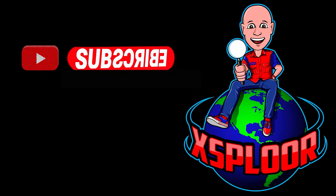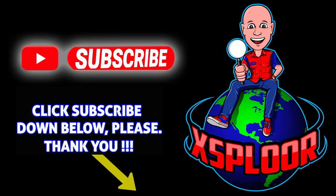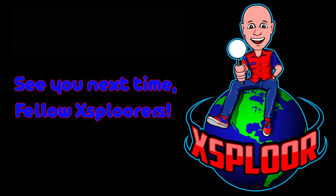Hey fellow explorers! I need subscribers to stay on the air, so please hit that subscribe button down below. Thank you. See you next time, fellow explorers. Take care!